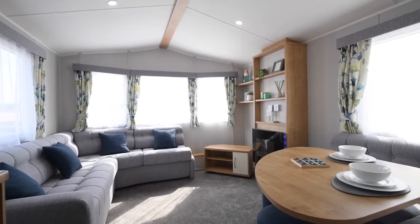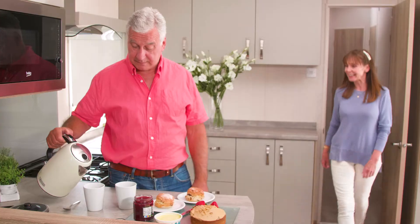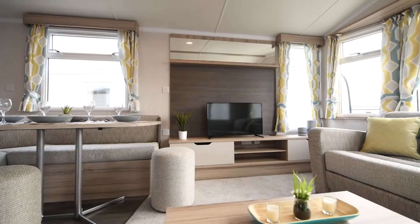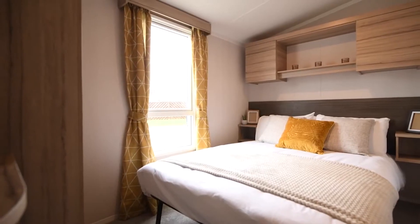From traditional, modern caravans offering all the space, storage and comfort you need for a family holiday, to extra wide caravans with even more open plan living space, perfect for time with friends and family, as well as extra sleeping space.